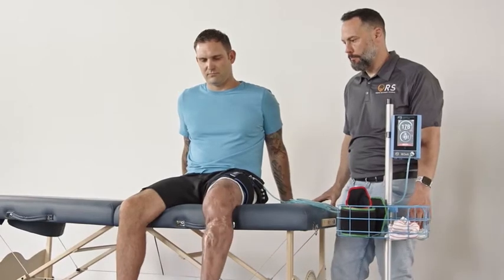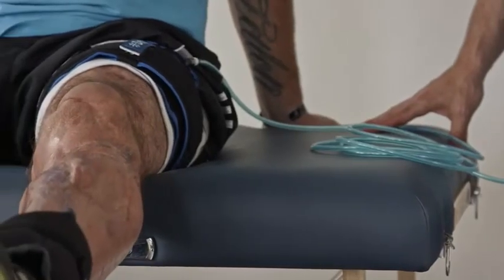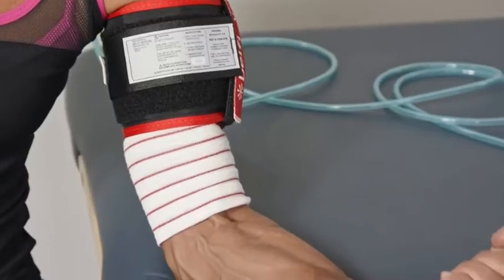We began blood flow restriction in the military for a multitude of problems that we were seeing. One was what we call the limb salvage patient who had really mangled limbs but didn't go to amputation — they really needed a strength and hypertrophy response but couldn't tolerate loads. The other group was folks who had lost pieces of muscle from blast injuries, which is a very disabling condition.